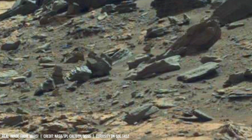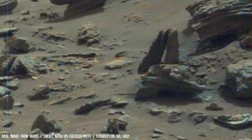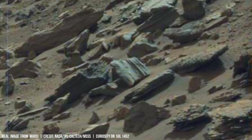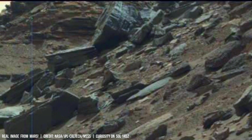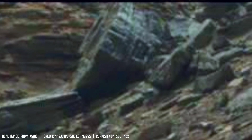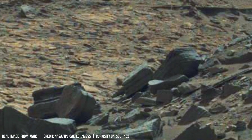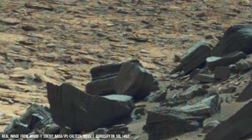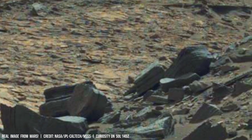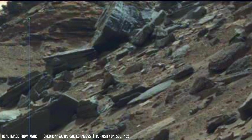The thin atmosphere of Mars prompts scientists to reconsider their definition of a habitable world. Could life exist in drastically different atmospheric conditions? The exploration of atmospheric composition extends beyond Mars.